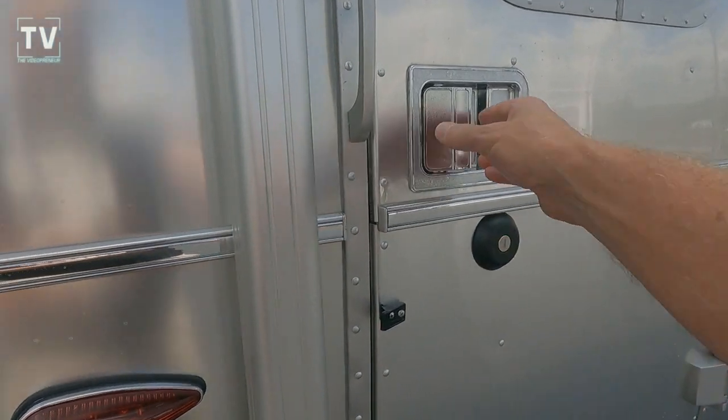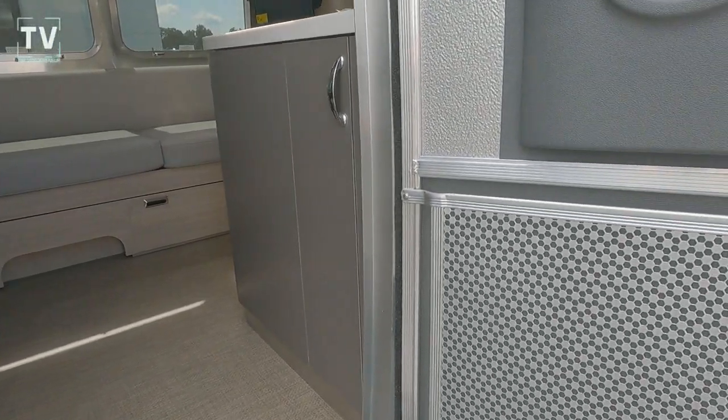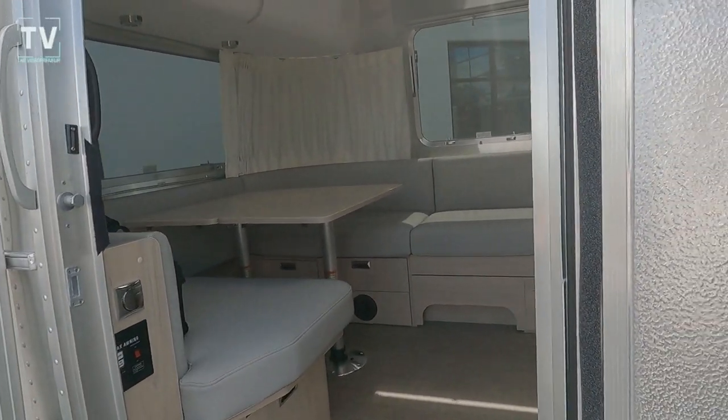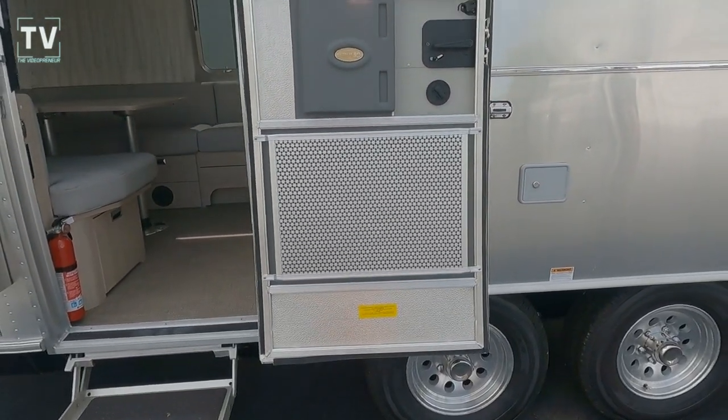Love the sound of the door closing. We have a deadbolt and it's keyed the same as the lock. The Airstream is just put together like an aircraft — they're so well built and well insulated.